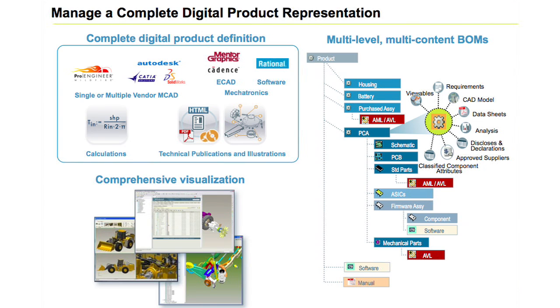Windchill manages business processes and enables efficient development of complex information assets, things like product designs, service documentation, and regulatory submissions.